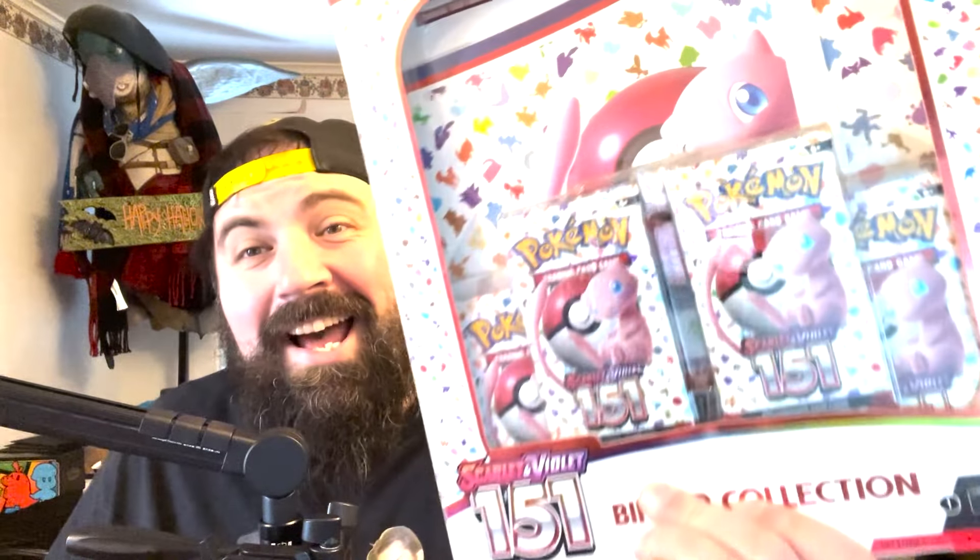What's up everybody, Jared here again with another awesome Pokemon video. Today we're going to open up some 151. Yes, it is Sunday — our 151 day — and today we went out and got a binder collection. These things are crazy. I wish you could find them at MSRP because you get four packs of 151 and a binder for $24 if you can find them.